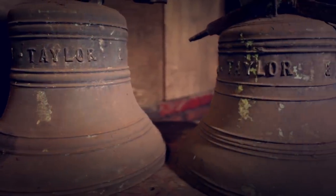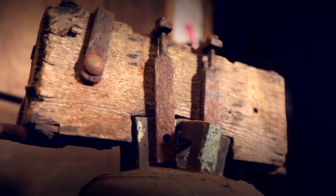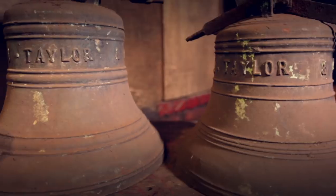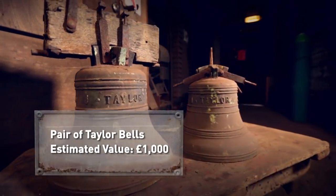These 19th century bells from a church in North Yorkshire have been replaced by a more modern harmonically tuned pair. Bells that take too much work to be mended are recast or sold on. These ones have the original maker's mark, giving them more value. When sold as a pair, they could be worth around £1,000.